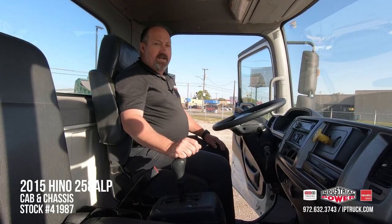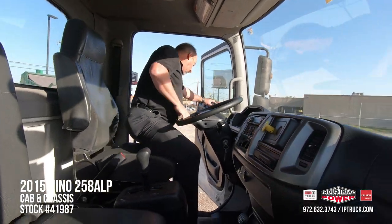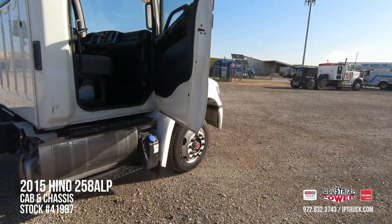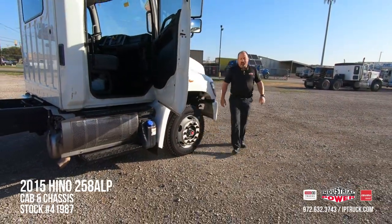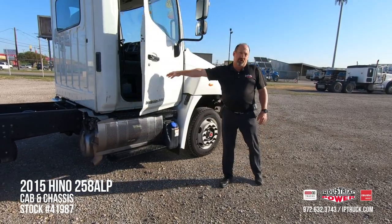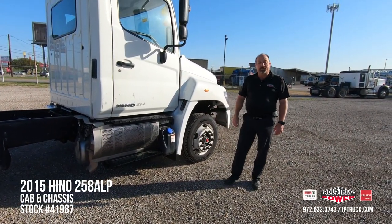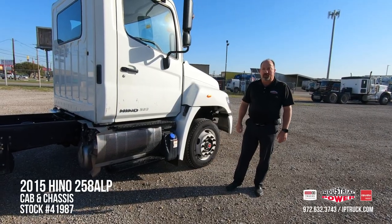Let's take a look at the back of the truck real quick. A lot of people aren't aware of this, but Hino's Toyota's commercial truck, so when you purchase a Hino, you're getting Toyota's dependability and reliability that they're known for worldwide.